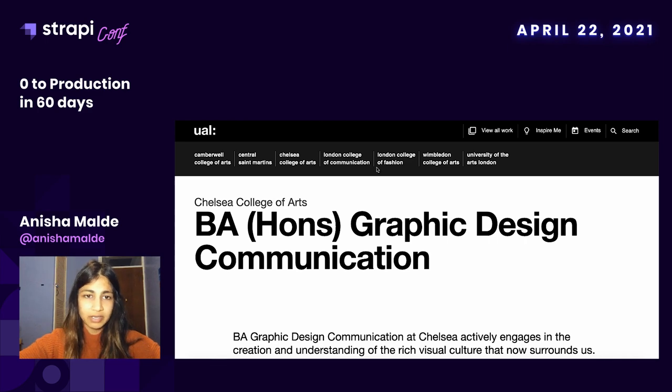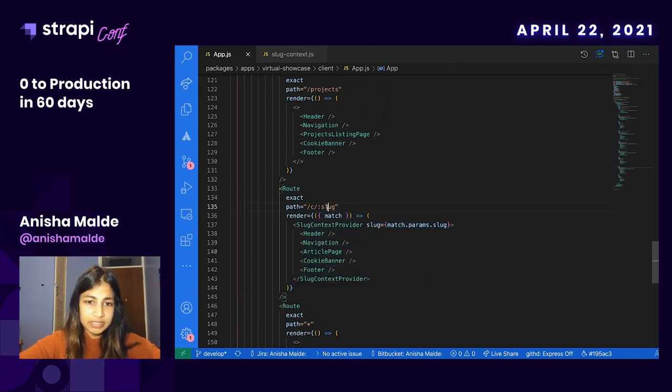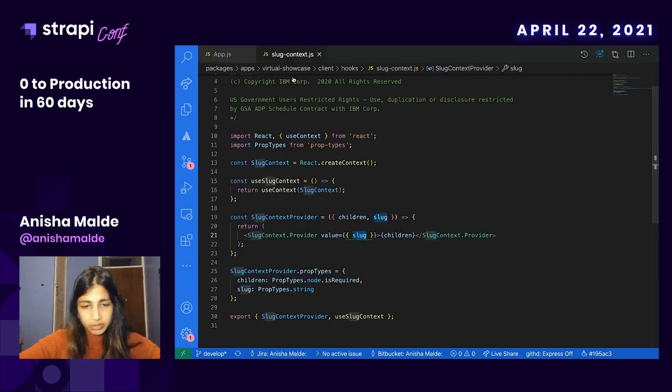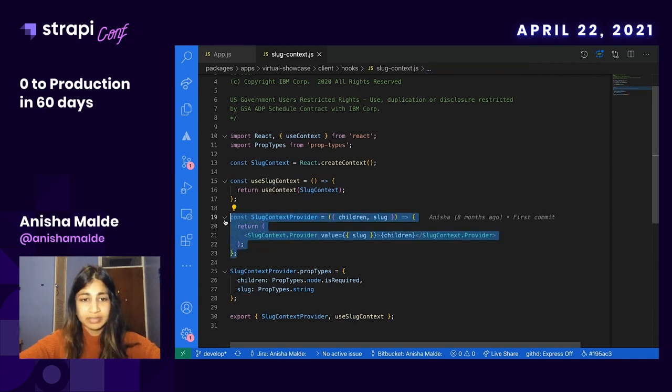This is the end part of the slug, and within React I'd like to show you how this worked. In our router in React we were just given the parameter of the slug, and we gave this to the context provider which was using the React Context API. This allowed us to display that slug really easily and create these pages straight out of the box from Strapi without having to manually create any pages within React itself.